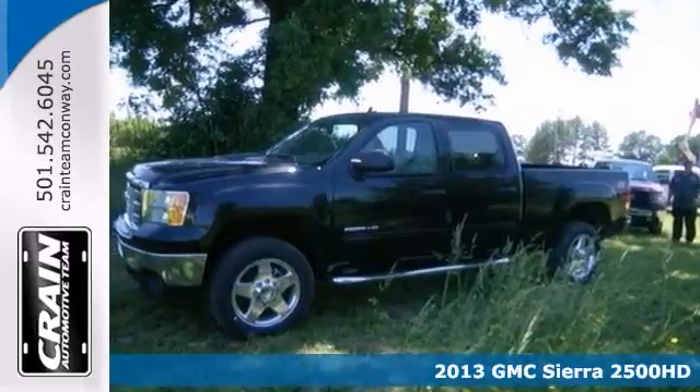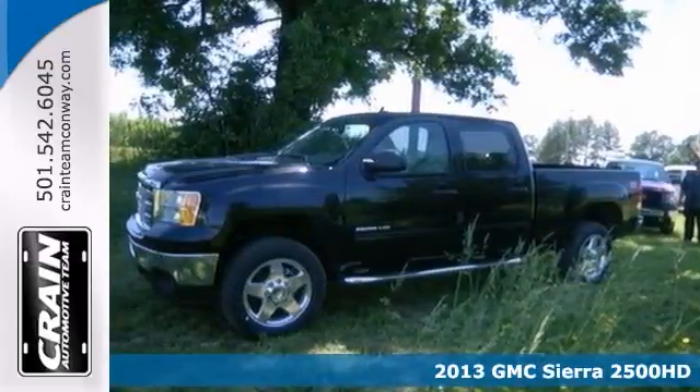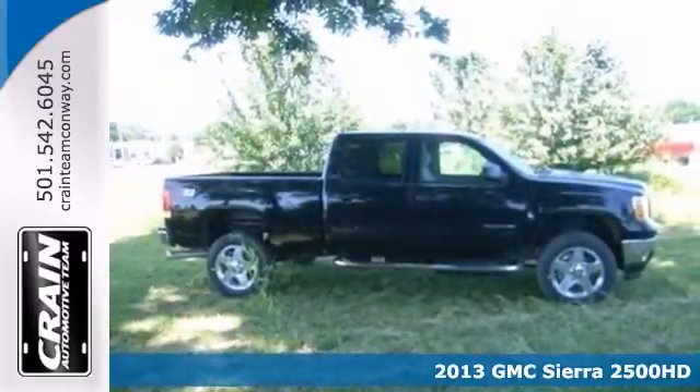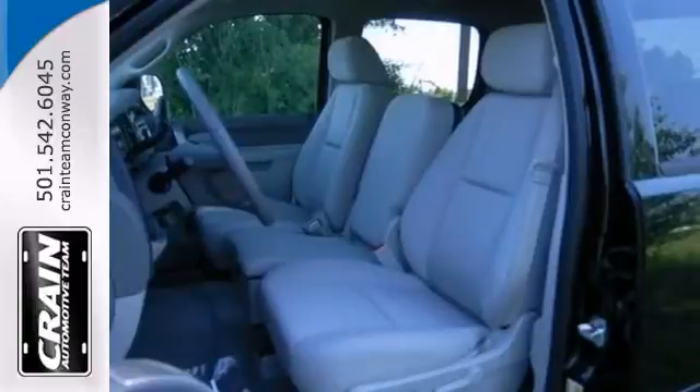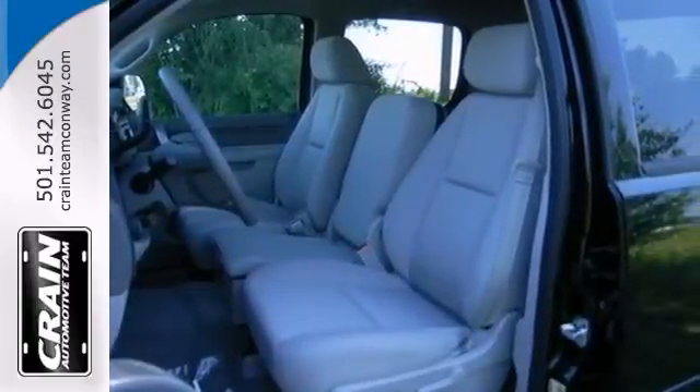If you're looking for reliability, this 2013 GMC Sierra 2500 HD SLE is the truck for you. When you get behind the wheel, you'll know it's time to get some work done.